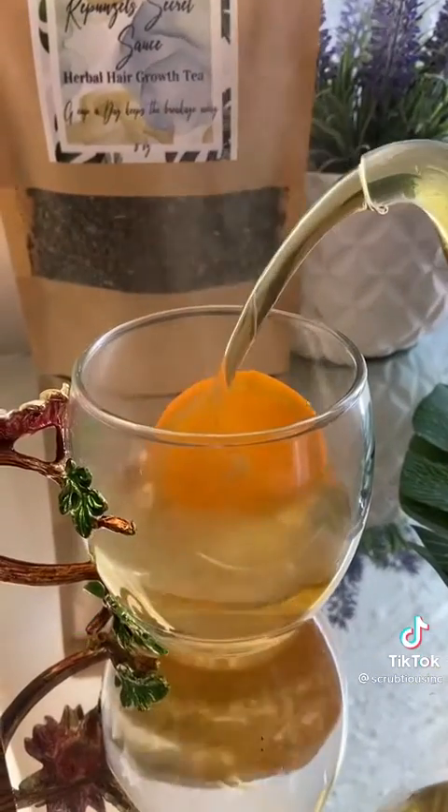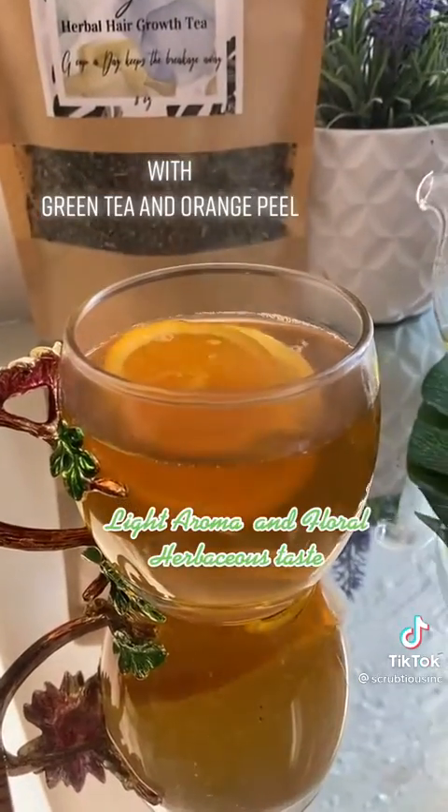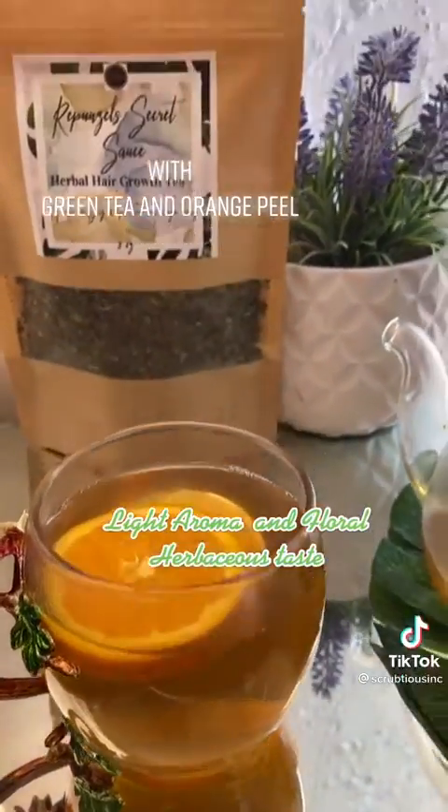You can find these amazing herbs in our Rapunzel secret sauce daily herbal tea, found on our website and Etsy shop.